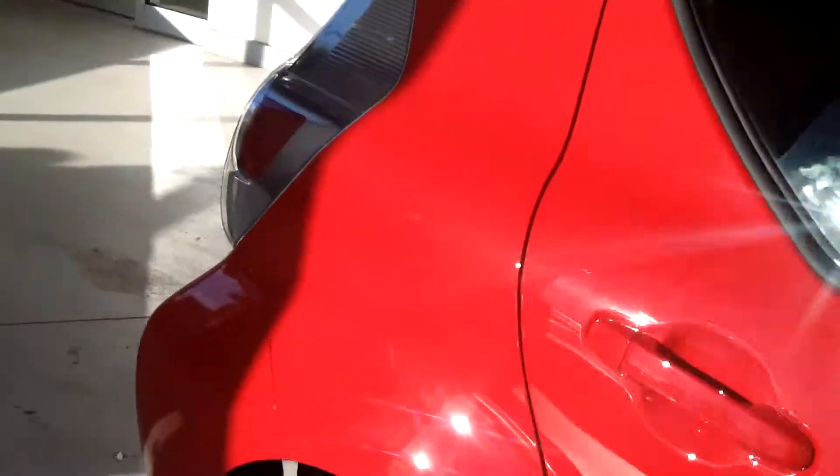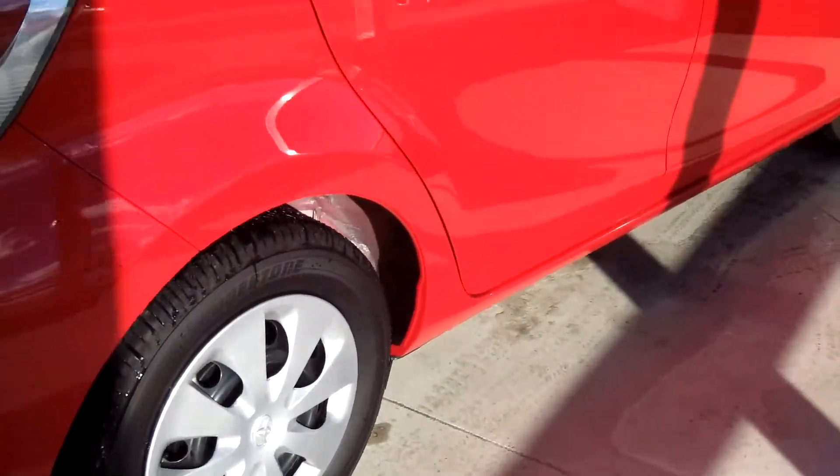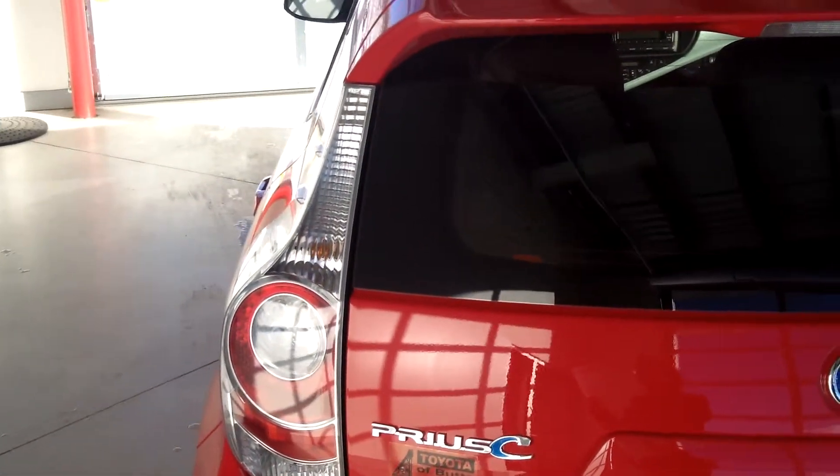It also has 15-inch steel wheels with covers, a rear spoiler, and a black roof antenna.